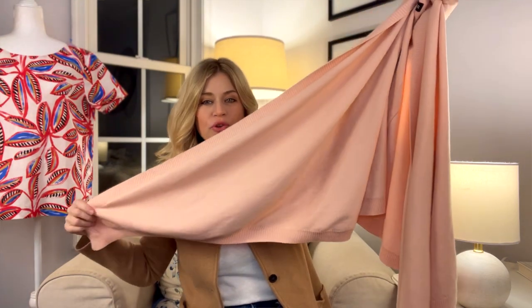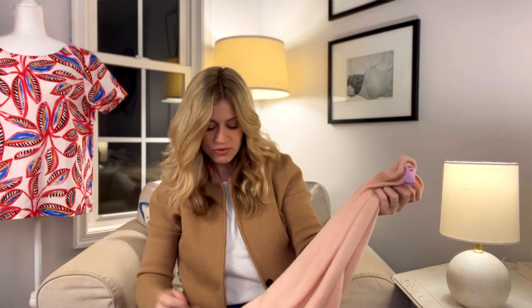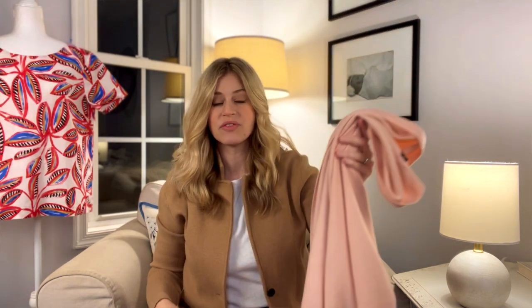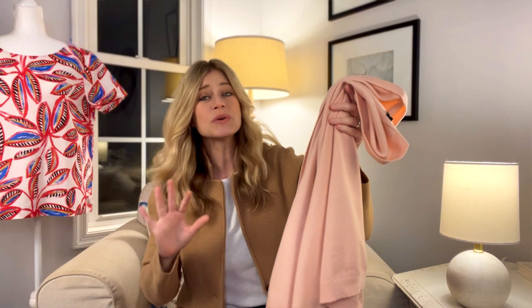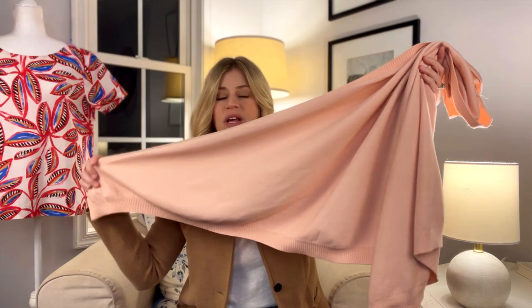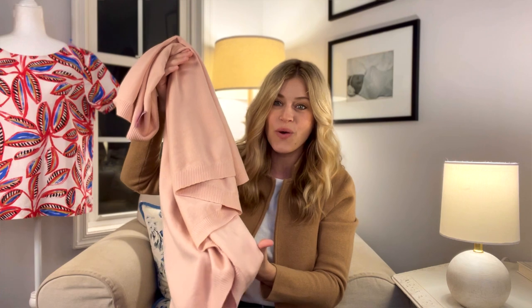This next piece is by Eileen Fisher — it's a wrap and it is beautiful, in excellent condition. It doesn't have a size on it or a care tag, so I'm guessing it's more of a one-size-fits-all wrap. I couldn't find this exact one, but other wraps by Eileen Fisher were selling for around $65 to $75. This one has a really pretty nude-pink tone — it's gorgeous. I paid $4.99 and I'm probably going to list it around $65 to $70.